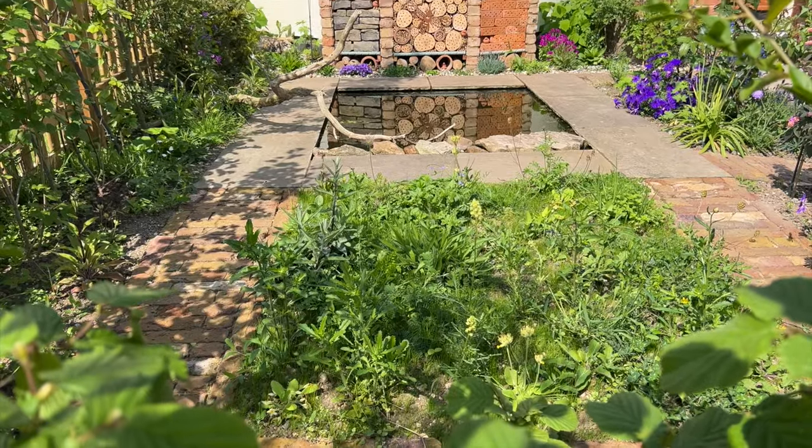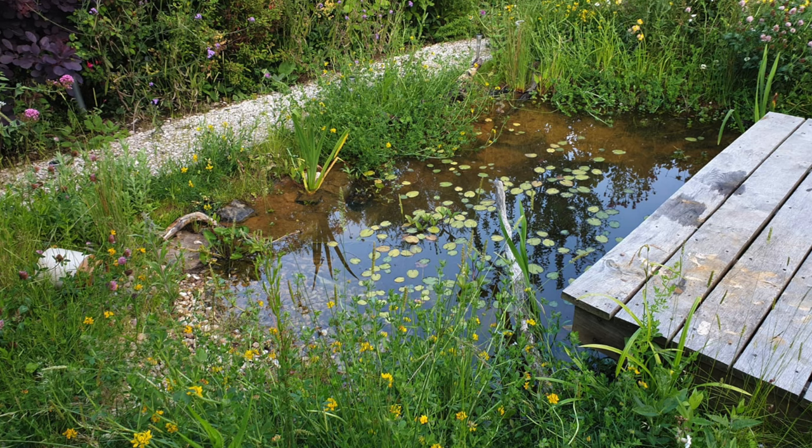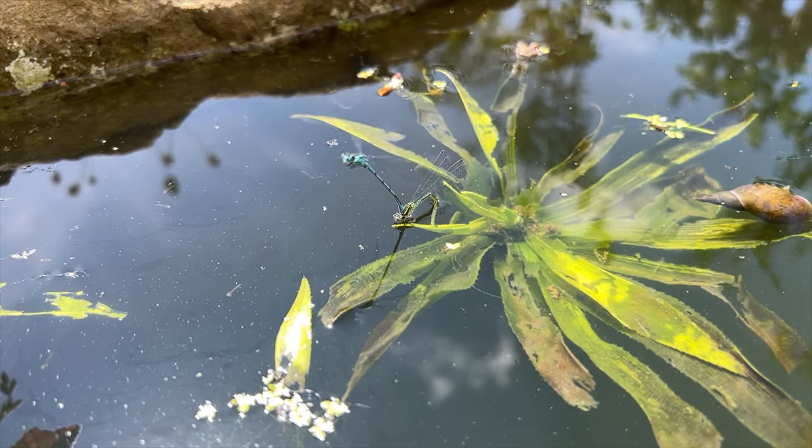Point number five — get out there and get yourself a wildlife pond. Having a water source in your garden is the best thing you can do for wildlife. Even if it's just a barrel pond — if you've got a rented property and can't dig — make a little wildlife barrel pond. If you have got the luxury of your own garden, a community space, or an allotment, get a liner in the ground and get some water in it — even a simple structure, an old Belfast sink, or an old bathtub — as long as there's good access for wildlife in and out using logs, rocks, or cobbles.